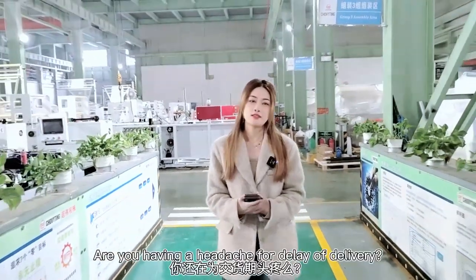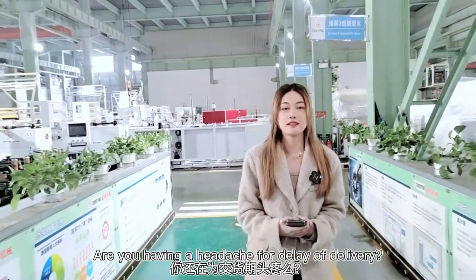Are you still worried about capacity? Are you still having a headache of bag drilling? Today it is Tommy.